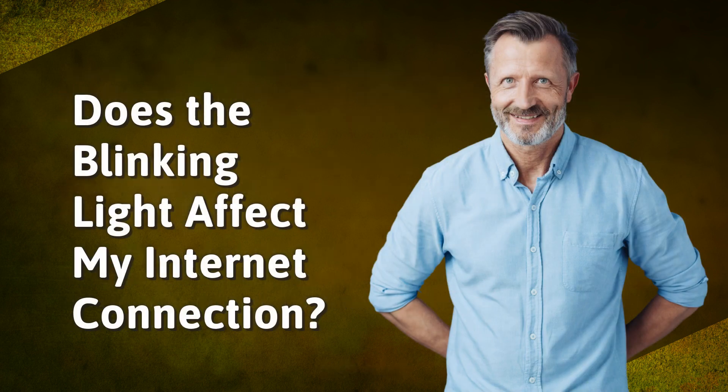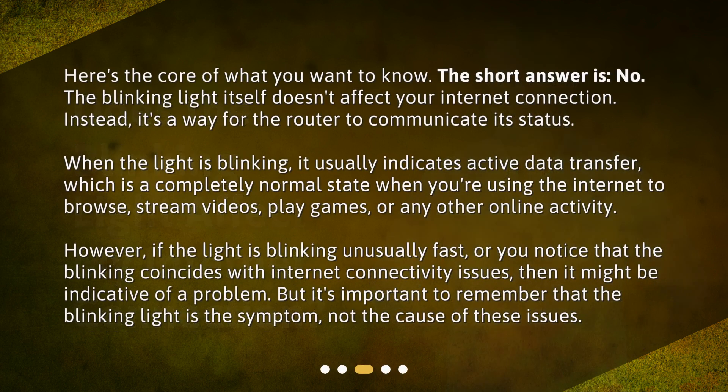Does the blinking light affect my internet connection? Here's the core of what you want to know. The short answer is no — the blinking light itself doesn't affect your internet connection. Instead, it's a way for the router to communicate its status. When the light is blinking, it usually indicates active data transfer, which is a completely normal state when you're using the internet to browse, stream videos, play games, or any other online activity.